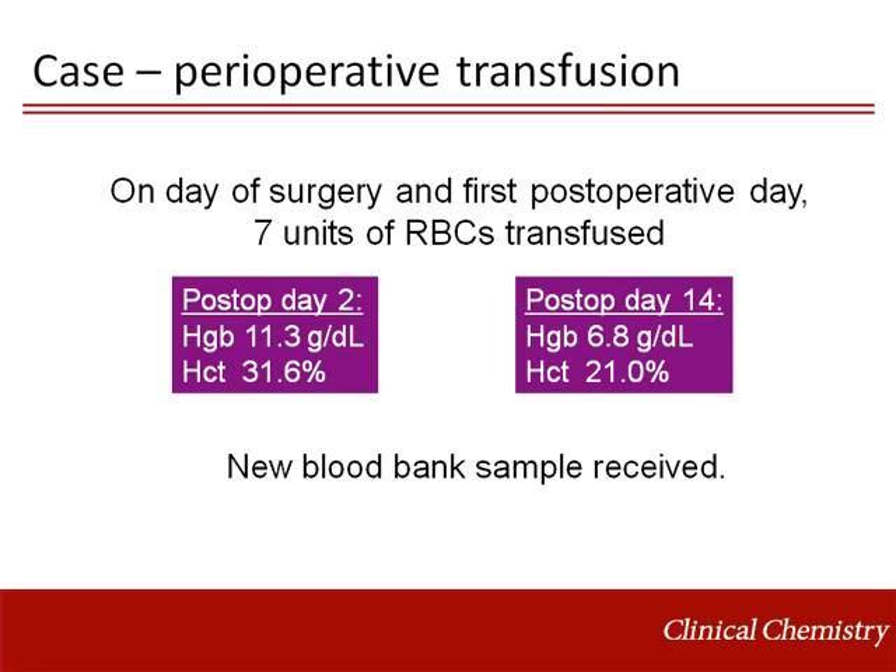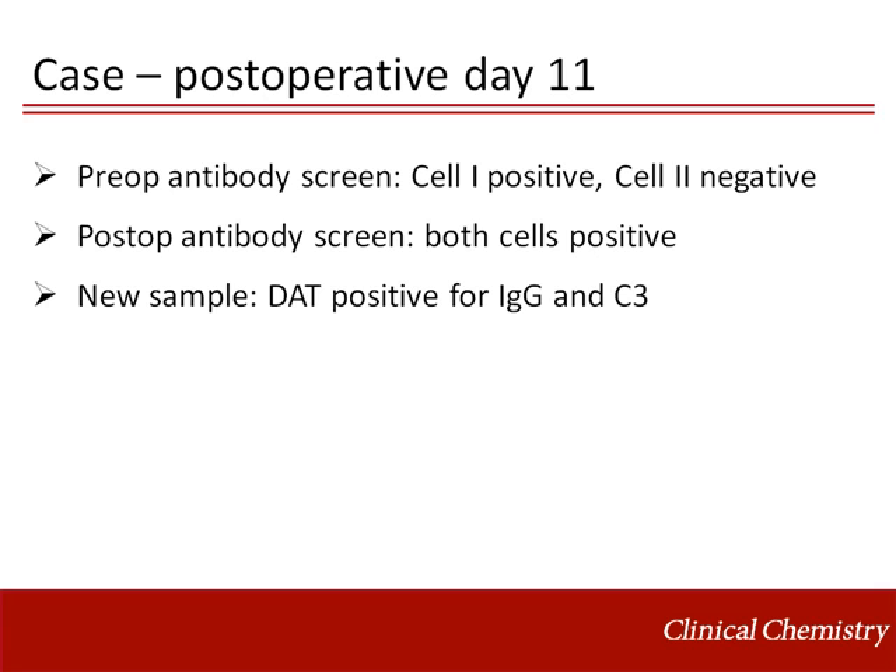A week later, his hematocrit and hemoglobin started dropping to a nadir of 21 and 6.8 grams per deciliter, respectively, on post-op day 14. A new blood bank sample was received. Antibody screen on the new sample showed new reactivity with cell 2 and a DAT that was positive for IgG and C3.